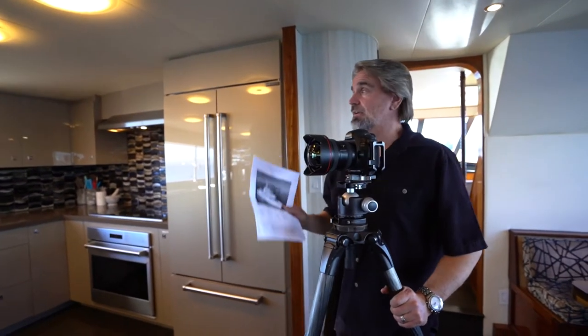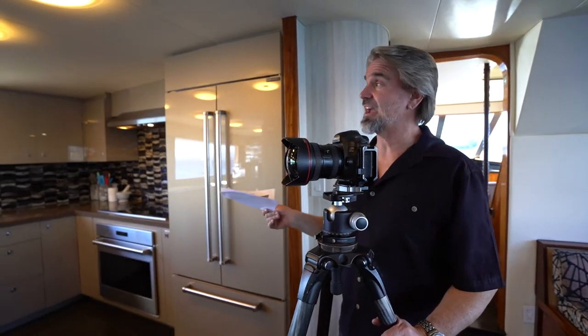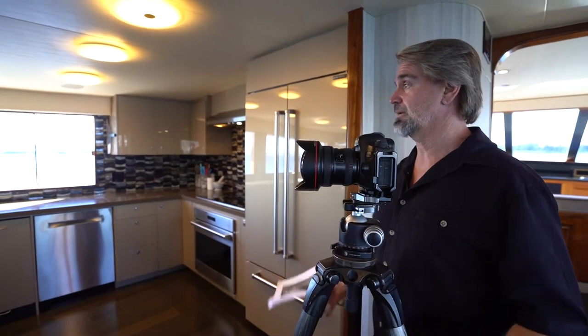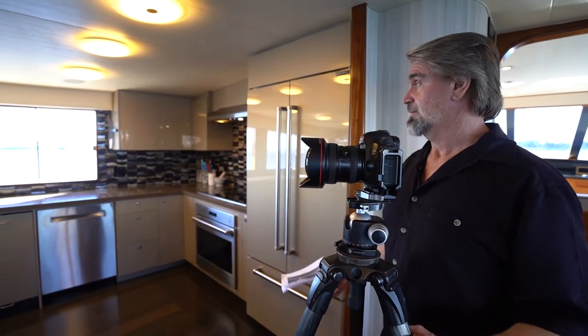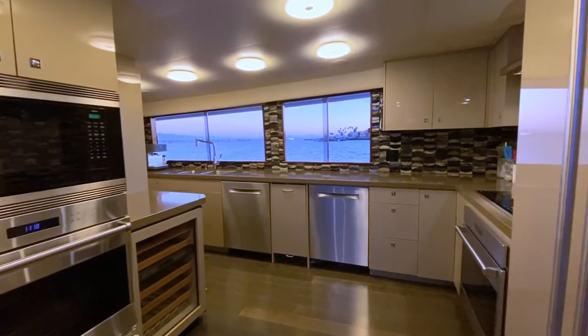Normally on a yacht of this caliber, I would talk about the specs first — but look at this galley. It's amazing. This is a full-blown, professional-grade galley that I would like to be in, at least to eat and drink in. Take a look at some of this fit and finish and the details in here.